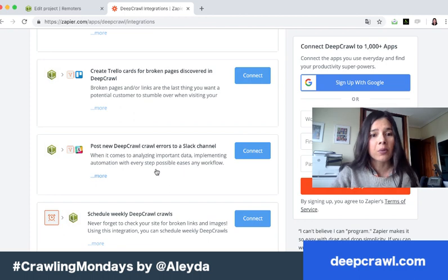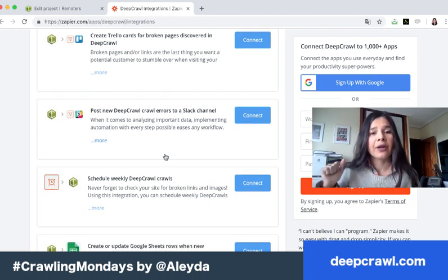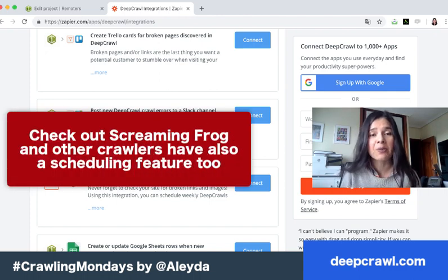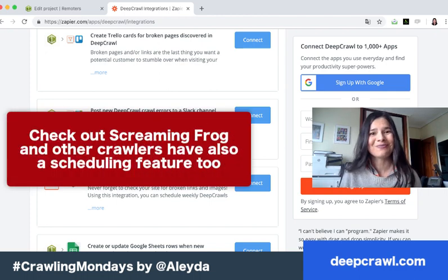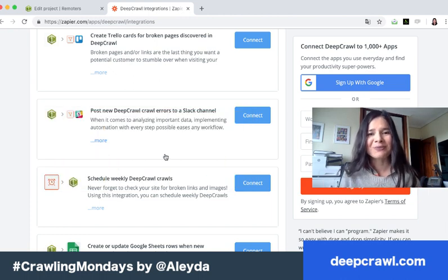You can create Trello cards for pages with errors found in the crawl, and receive Slack notifications — not only for yourself but for your team members too, so everyone is updated on issues that have been found. I usually set crawls weekly, but there are things that can happen in the meantime, and I'm going to show you how to track those too.